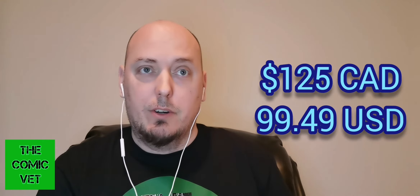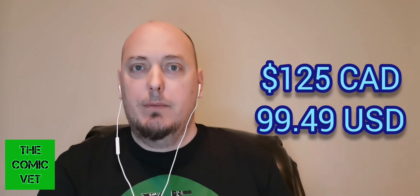Let's switch over to the Marvel side. One of the most heavily printed books in the history of comics — X-Men number 4, the first appearance of Omega Red. I picked up a 9.8 and I paid $125 Canadian for it. As you can see, this is not a UPC copy, it's just a direct copy — 9.8, first appearance of Omega Red.